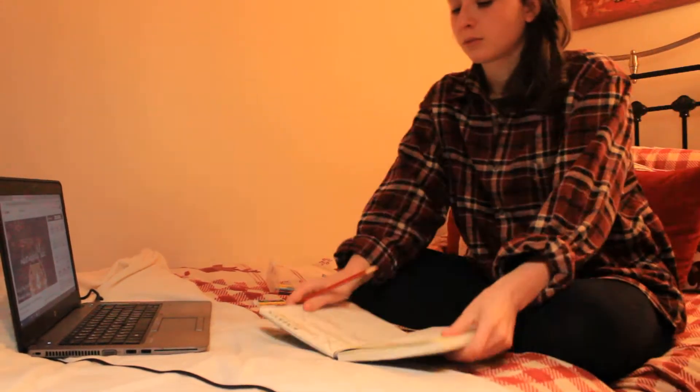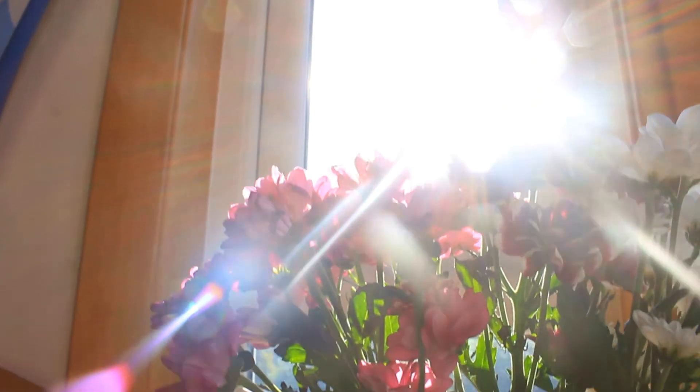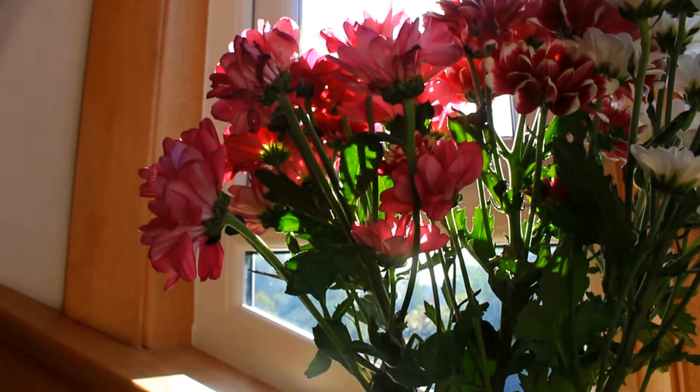Another beautiful fall idea is to journal by candlelight — it's such a cosy and wholesome thing to do. Some journaling prompts include writing about what you're grateful for and what you enjoy about autumn, or maybe getting nostalgic and writing about past autumns and your happiest memories, or even reminiscing about summer time and bringing a bit of that summer glow into your fall.